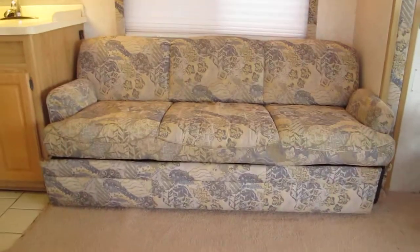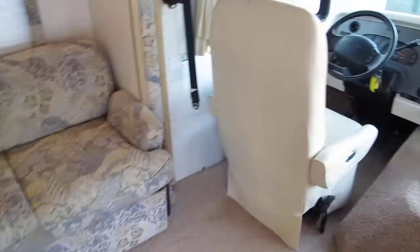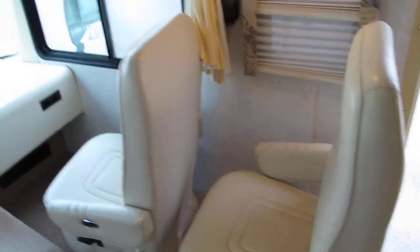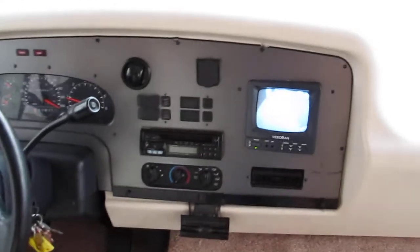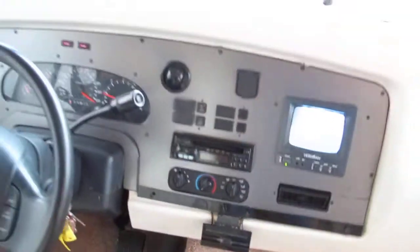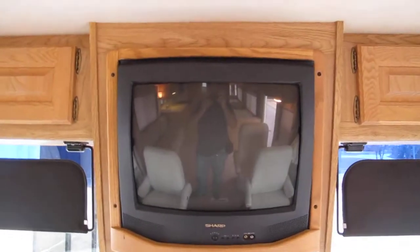Inside it's got kind of a light beige carpet. That couch folds out into a bed. You've got three captain's chairs — they're flex steel with all the seat belts and everything you need. There's your backup camera. I couldn't get the radio to come on — might just be a fuse. It does have leveling jacks so you can raise and lower the front and rear of the coach. It's got a sharp color TV.